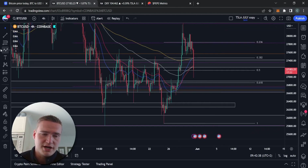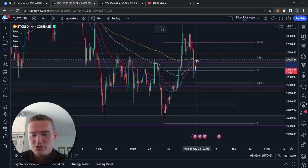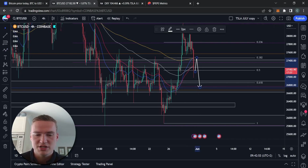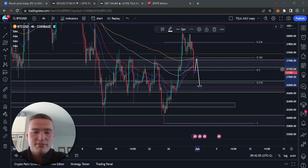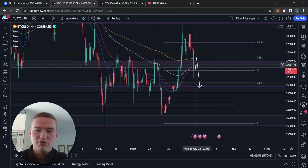If we really close below 27,400 — which is the most likely scenario — then we'll probably do a break-retest off of that level around 27,400 to 27,450, and continue down to our previous support levels around 26,800 and 26,700. At this point in time, that seems like the most likely scenario.